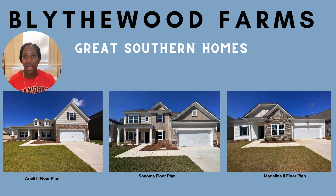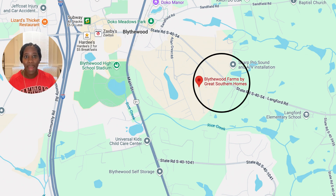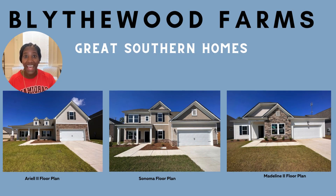Now we're moving over to Blythewood. This is the last community on our list, but one of our favorites — Blythewood Farms. If you take a look at the map, you'll see this community is located right in the heart of downtown Blythewood. You're going to be close to parks like DoCo Meadow and in close proximity to I-77. With a whopping 18 different floor plans to choose from, this community's starting price point is $282,000.